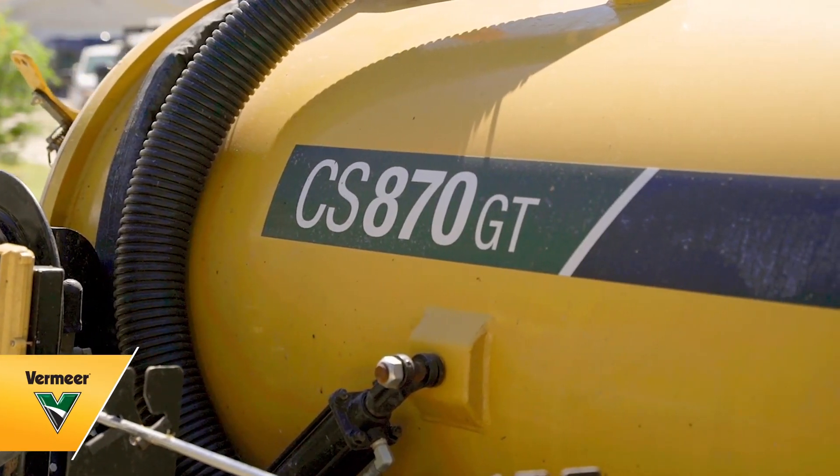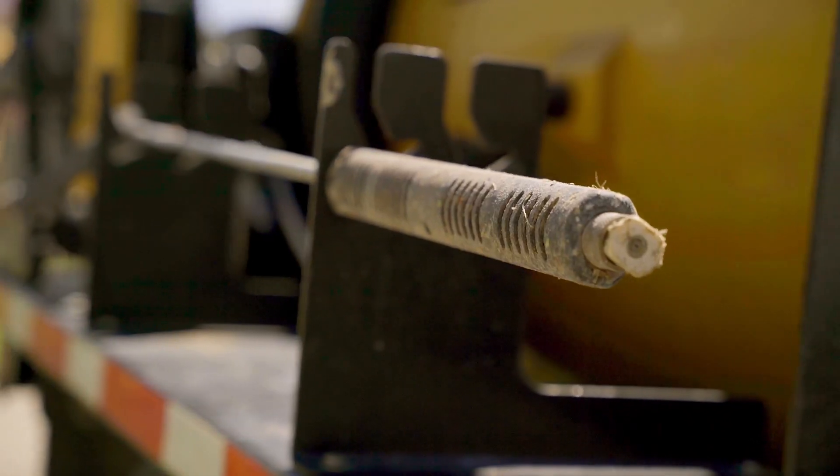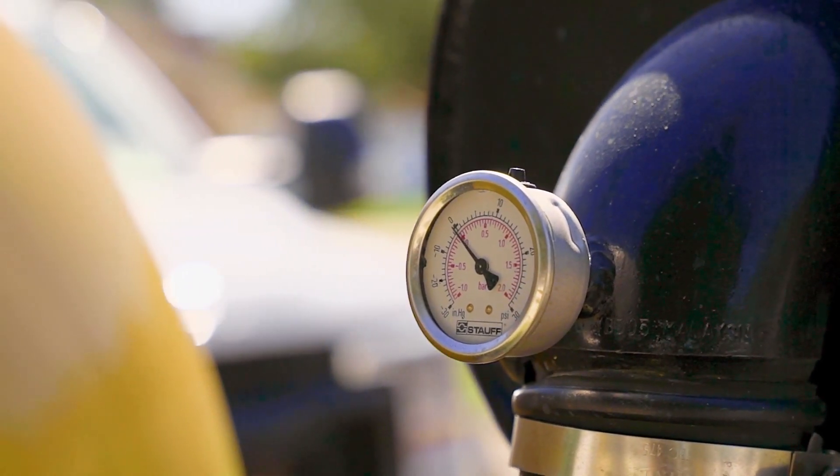We're Florida Directional Drilling Services, based out of Dade City, Florida. We're doing mostly shots for the power sector, starting to get into doing some shots for the fiber company, and working on doing some cell phone tower shots as well.